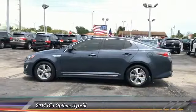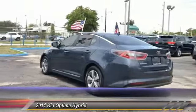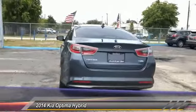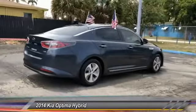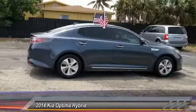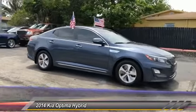The 2014 Optima Hybrid. The all-new Kia Optima Hybrid offers the style and performance of a Kia Optima with the added benefits only found in hybrid vehicles, including the idle stop-and-go feature, which automatically switches off the engine when the vehicle is idle.